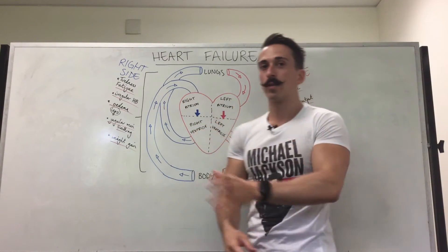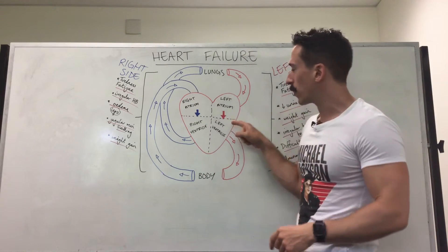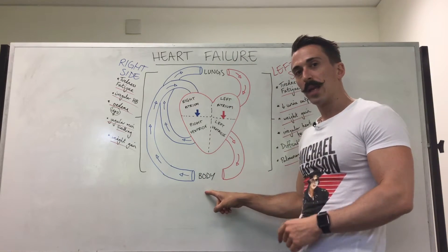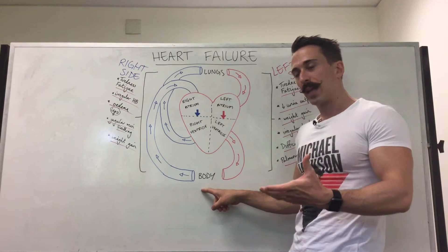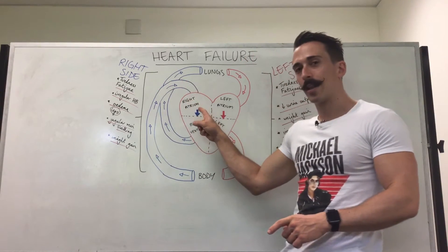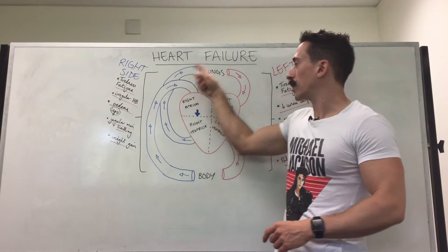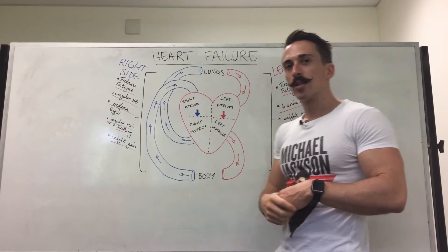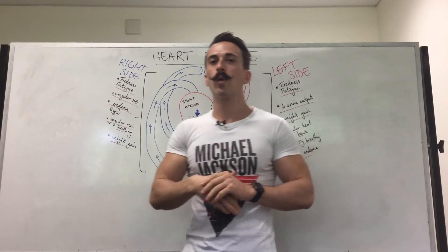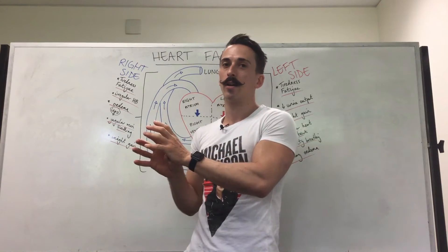The left hand side of the heart receives oxygenated blood from the lungs and delivers that oxygenated blood to the body. Once the body has got the oxygen it sends this deoxygenated blood back to the right hand side of the heart, which then pumps it to the lungs to receive oxygen and the whole cycle starts again. So you can actually get cases where the left hand side of the heart fails or the right hand side of the heart fails.